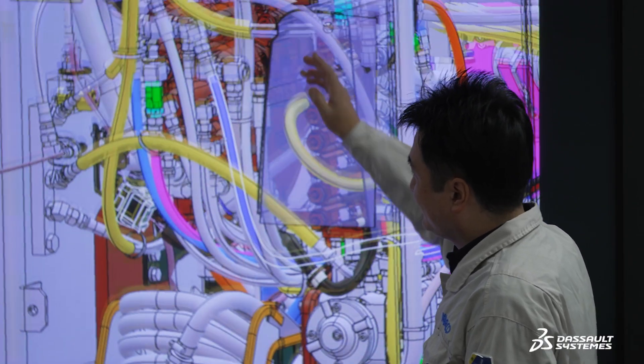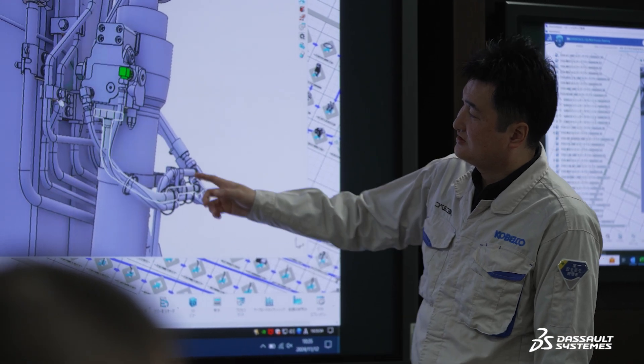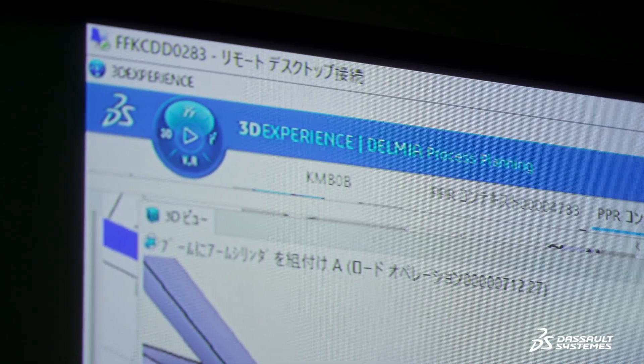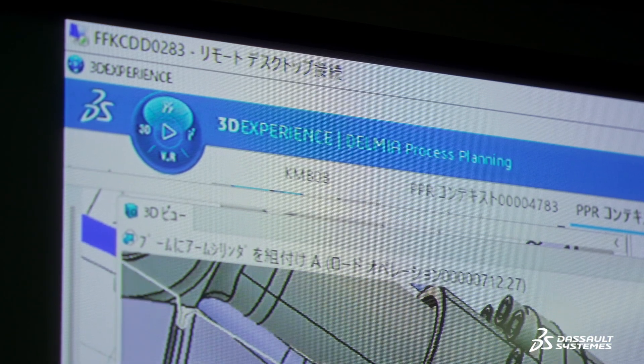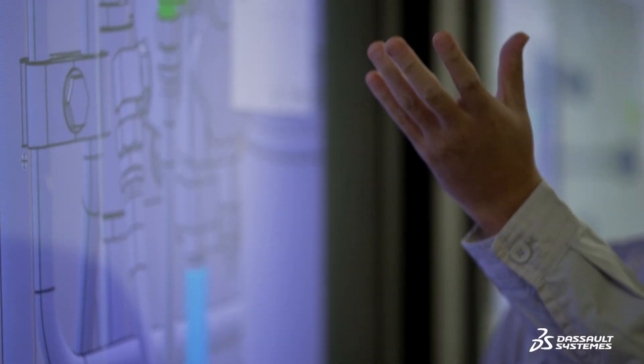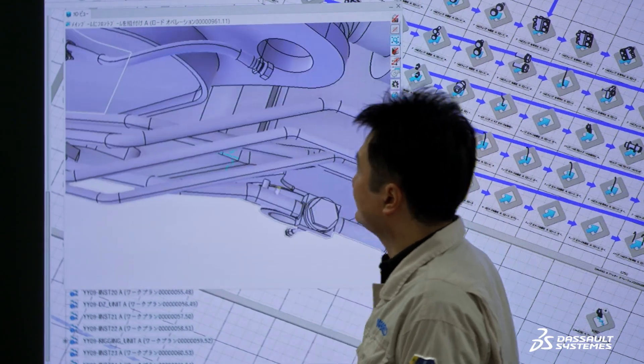With the 3D experience platform, we can work with one dataset to perform multiple functions, such as design and approvals in CATIA and ENOVIA. By connecting data between CATIA and DELMIA, all data syncs automatically, greatly improving operational efficiency.